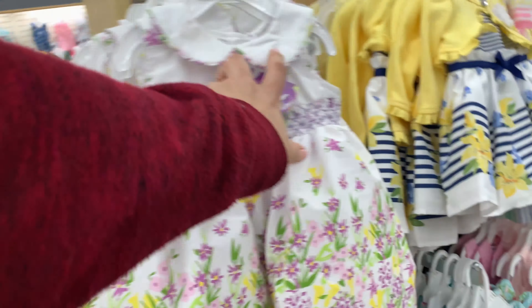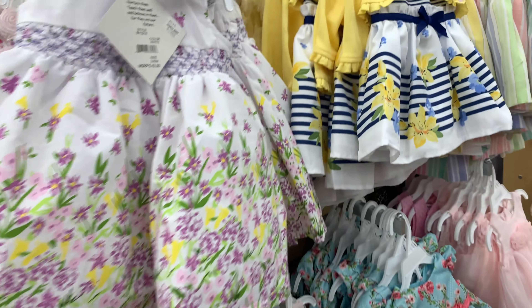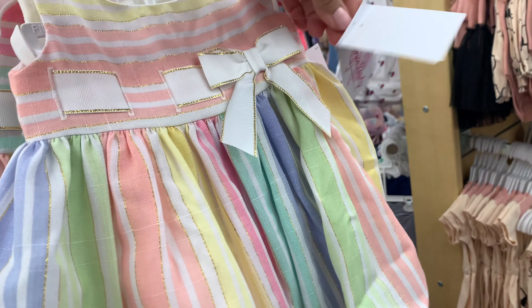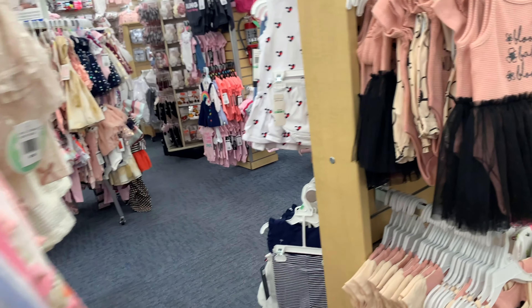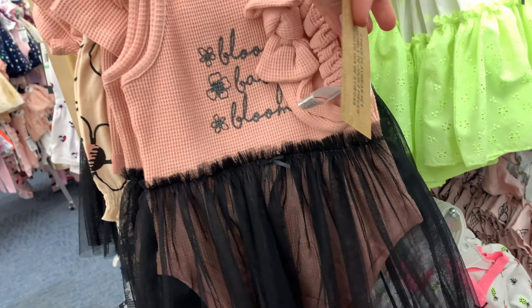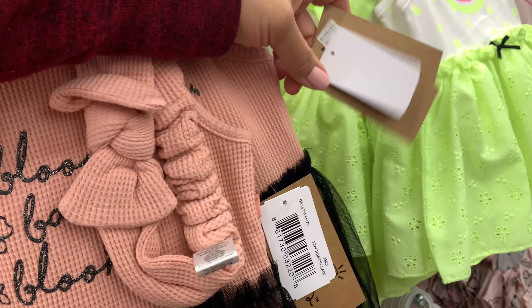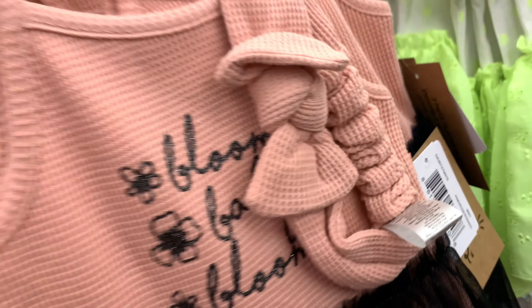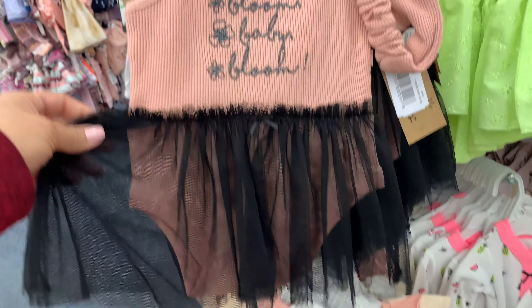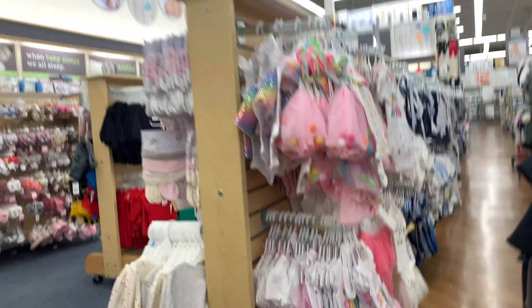I kept walking and found the cutest spring dresses. This one is actually on sale — it's a beautiful flower dress. And look at this rainbow-colored one, isn't it adorable? It's only $29.99 right now. Probably once it goes into summer that dress will go on sale. Here's another cute outfit marked down to $16.99. I would love to buy all these dresses for my little girl.